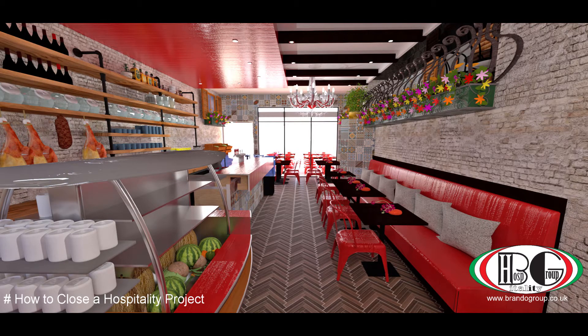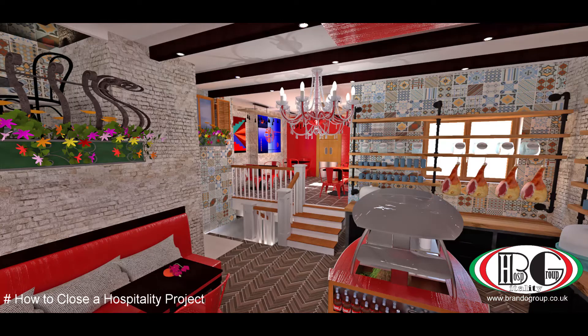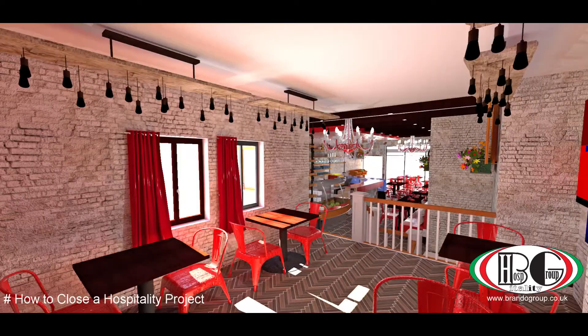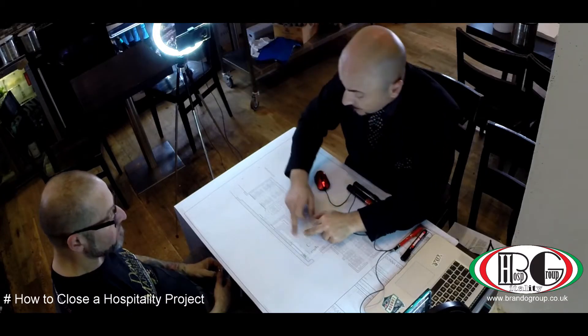We could also have a bain-marie — a hot counter and cold counter. Going on to the next step, you're going to have a nice seating area. It's going to be the traditional look of a trattoria. In the back, we're going to have full refrigeration.